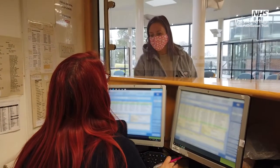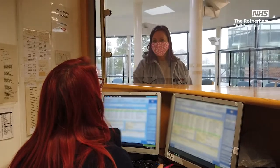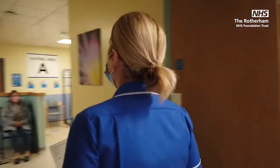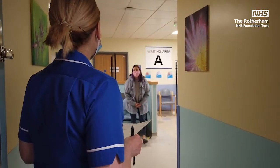Good morning, I've got an appointment. You'll be seen by a consultant orthopaedic surgeon who will explain what your procedure involves. At this point, the consultant may give consent for the procedure to go ahead.